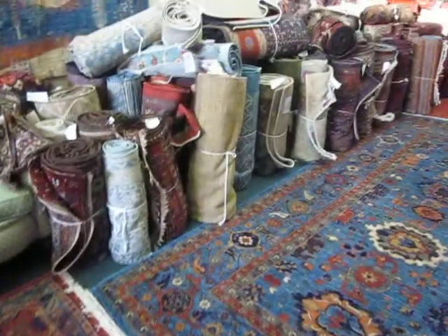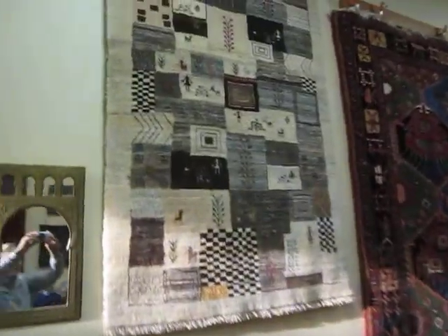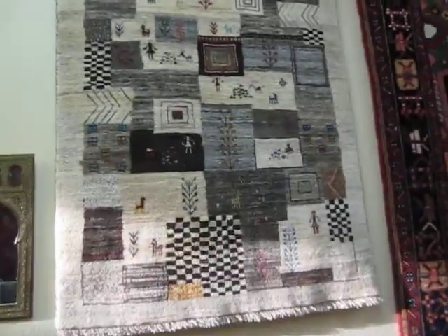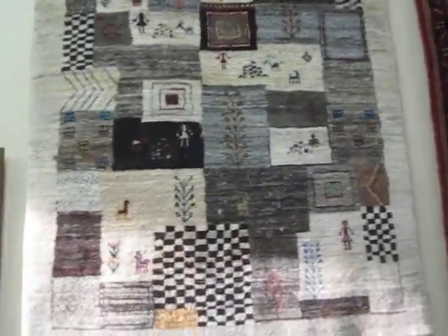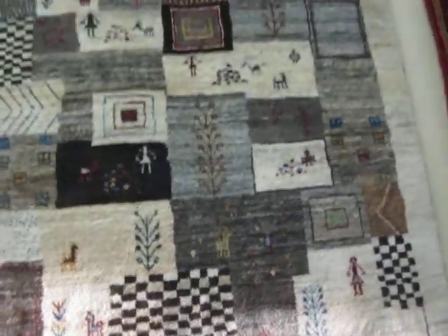We have a lot of rugs here, as you can see. Of course, all the rugs on the wall — that's a tree of life. This is another Persian Gabbeh, and most of the wool in this piece is undyed. The browns, grays, beiges, and ivory are all undyed wool.